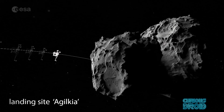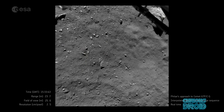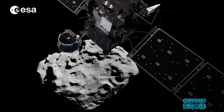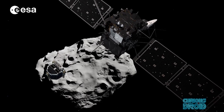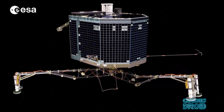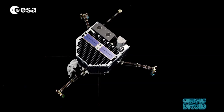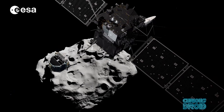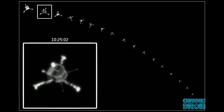The area was given the name Agilkia, after the island where the temples of the island of Philae were relocated following the construction of the Aswan Dam. In order for Philae to make a successful landing, the Rosetta orbiter had to fix its position above the chosen landing site and match the rotational speed of the comet to within one millimeter per second. If the rotational speed of the comet and the orbiter were off by even a small amount, over the seven hours it would take to descend 20 kilometers to the surface, Philae could end up on a cliff or in a canyon. Once Philae was on its way, the orbiter had to turn to face Philae in order to watch its descent to the surface.